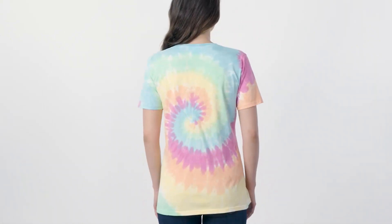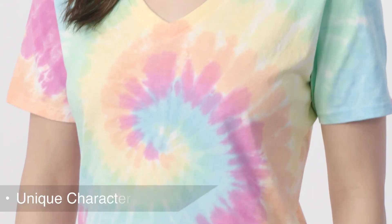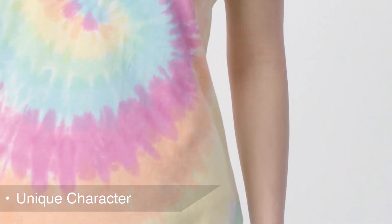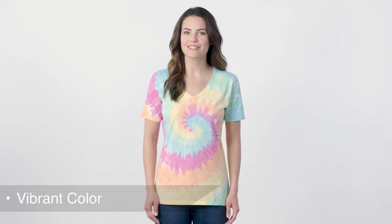Colorfully cool, this groovy V-neck tee is a surefire way to stand out from any crowd. Starting with a blank tee that's specially prepared for dye, the tie-dye process then infuses each tee with unique character, while the 100% cotton thread ensures vibrant colors every time.